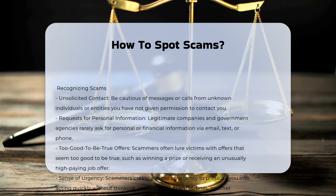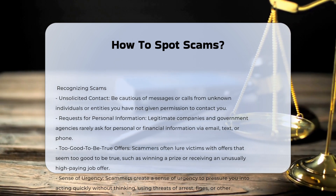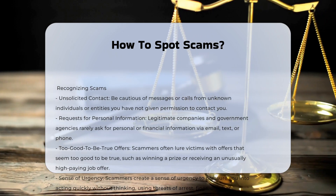Requests for Personal Information: legitimate companies and government agencies rarely ask for personal or financial information via email, text, or phone. If you receive such a request, it is likely a scam.